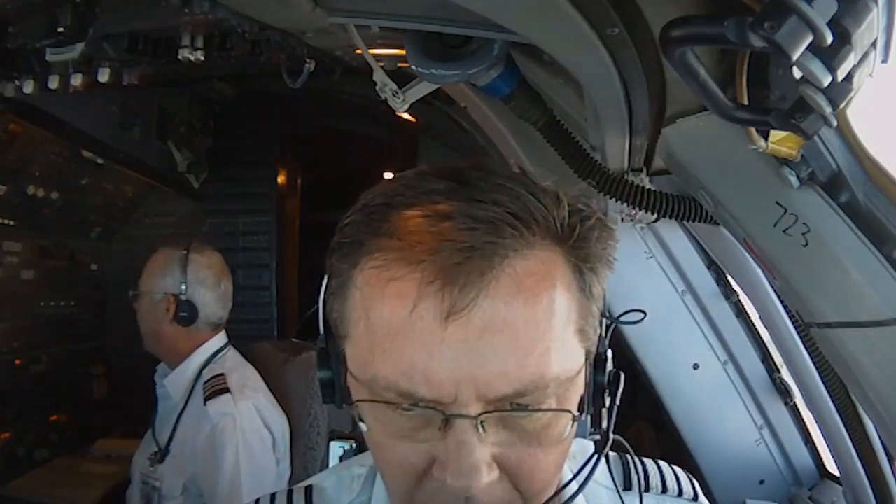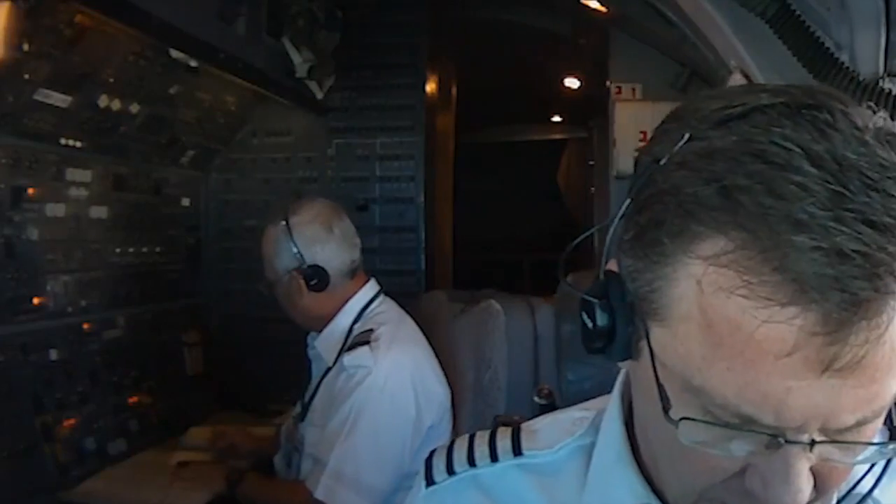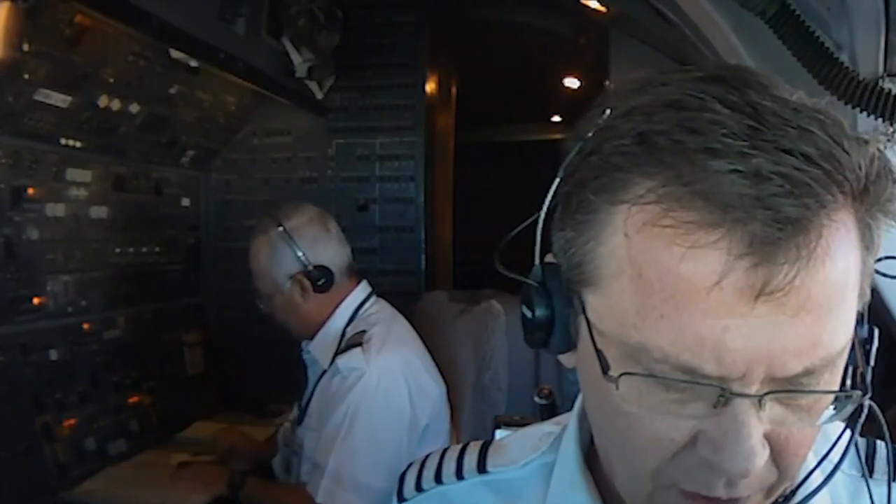So we're coming up on 30,000 feet. We asked to climb to 320 just to get out of the top. Our climb speeds today out of Anchorage: V1, which is takeoff decision speed, was 152.